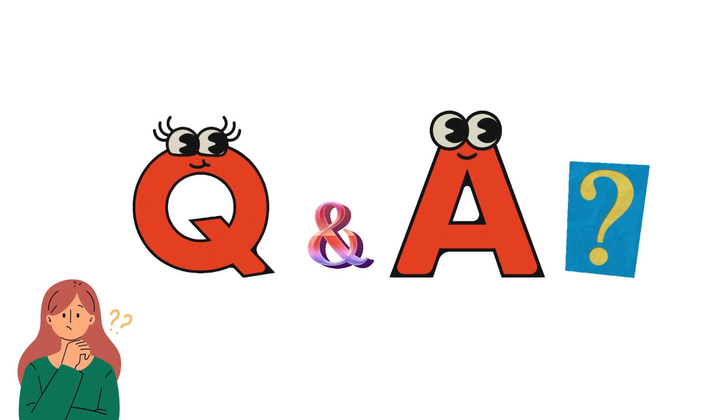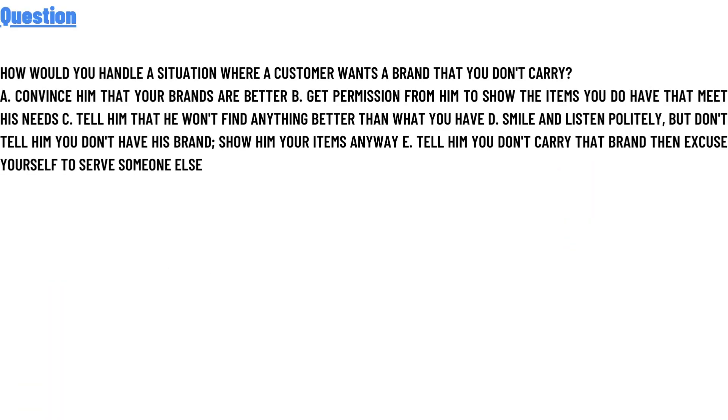Our today's question is: how would you handle a situation where a customer wants a brand that you do not carry? Option A: convince him that your brands are better. Option B: get permission from him to show the items you do have that meet his needs.